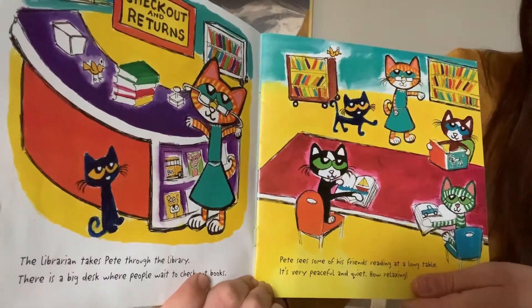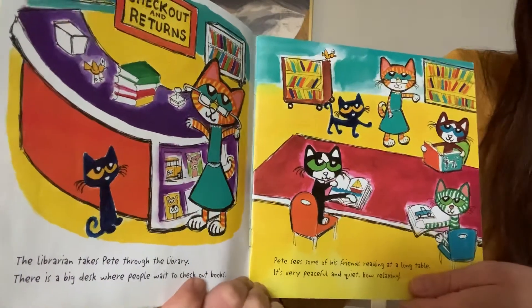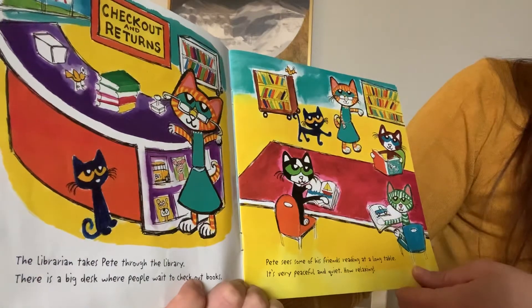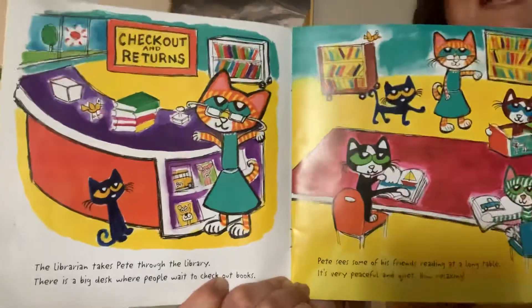The librarian takes Pete to the library. There is a big desk where people wait to check out books. Pete sees some of his friends reading at the long table. It's very peaceful and quiet. Oh, how relaxing.